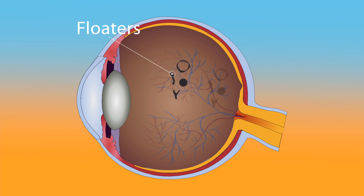Floaters may be more apparent when we look at a bright background, like a white plain wall or the sky. Fortunately, with time, most of these condensations settle down at the bottom of the eye and become hardly noticeable.